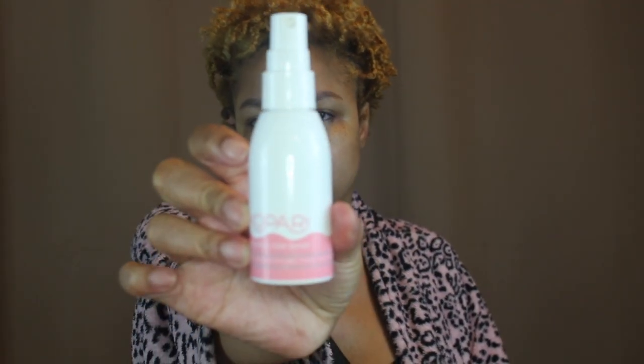After I'm feeling cleansed — we double cleanse — I go in with my natural toner. Right now one of my favorites is Kapari Coconut Rose Toner. It's a natural brand and it's very relaxing and calming on the skin. I just spray that on there.